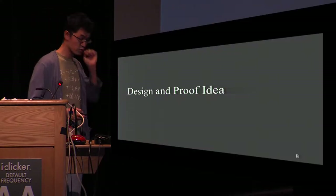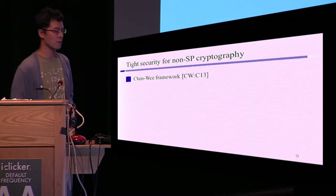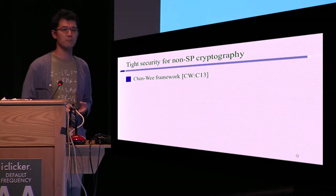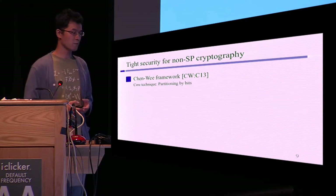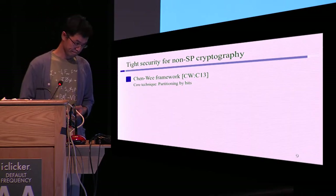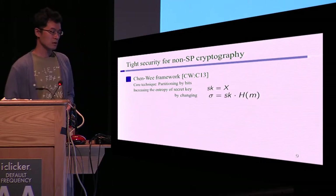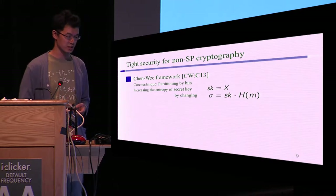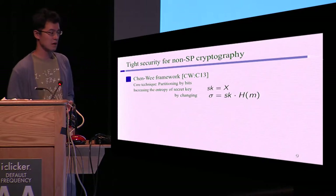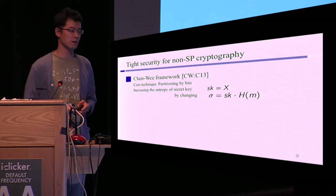Now let's move to the detail of our scheme and the proof idea. For non-structure-preserving cryptography, there is a powerful framework to achieve almost tight security — the Chen-Wee framework proposed at Crypto 2013. In their framework, the core technique is partitioning by bits. I will briefly explain this technique. In the framework, we somehow increase the entropy of secret key x. To achieve this, we gradually change the signature in the simulation. Here, the signature has the form: secret key x times some function h of the message. The Chen-Wee framework is basically applicable to identity-based encryption, but in this talk I focus on the signature case.